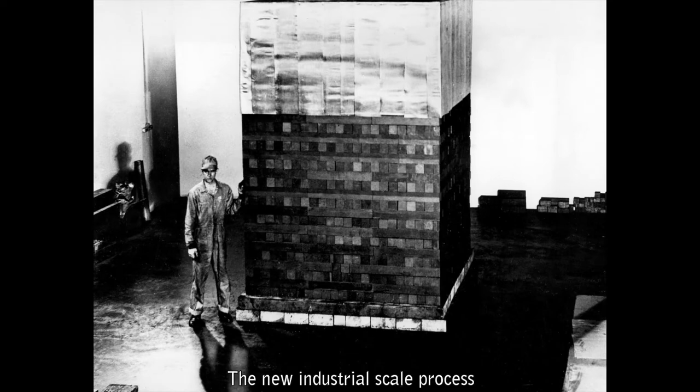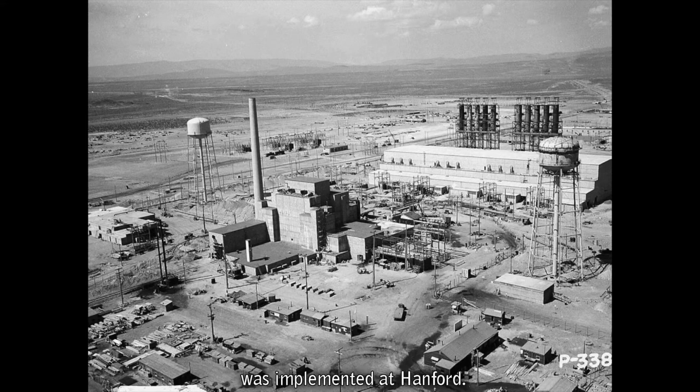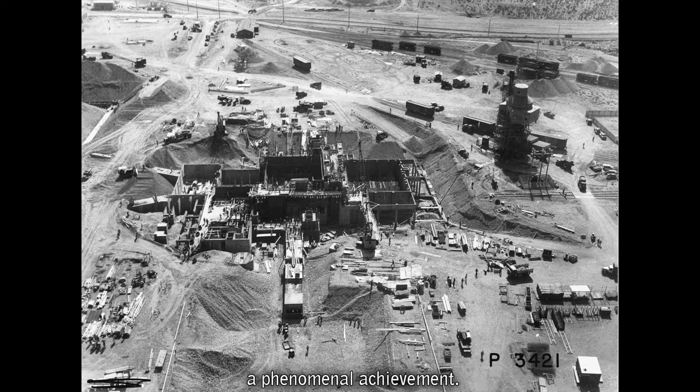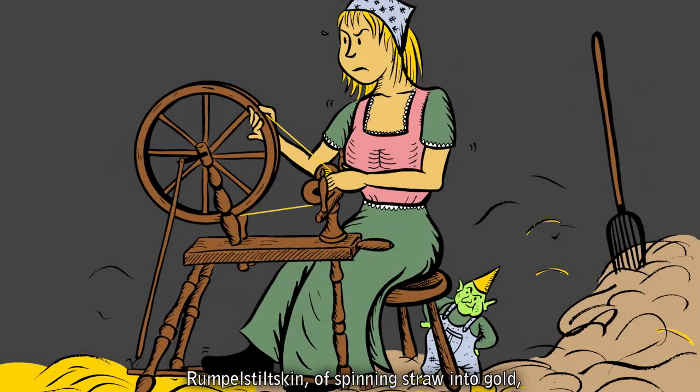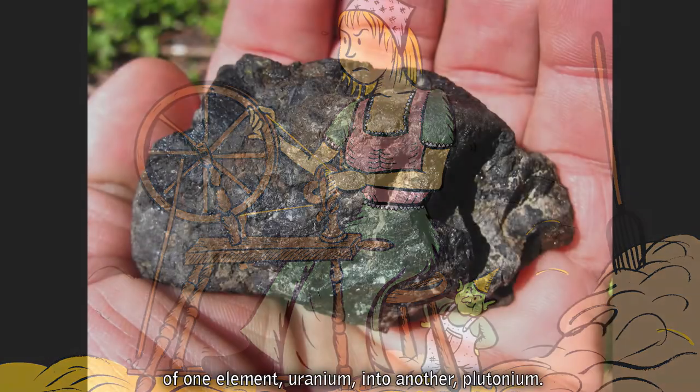A new industrial-scale process was implemented at Hanford. Construction at Hanford began in 1943 and was completed about a year and a half later, a phenomenal achievement. As in the ancient dream of alchemists of turning lead into gold, or as in the fairy tale Rumpelstiltskin of spinning straw into gold, the end result of the Hanford process was the transmutation of one element, uranium, into another, plutonium.